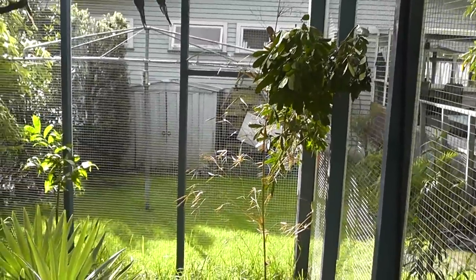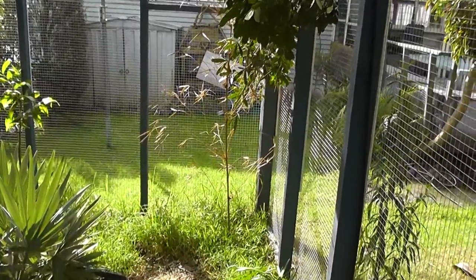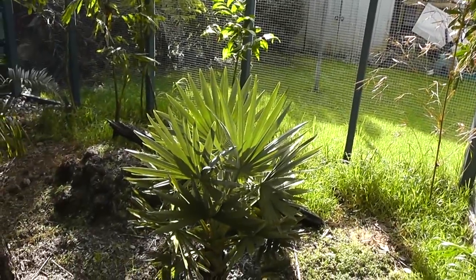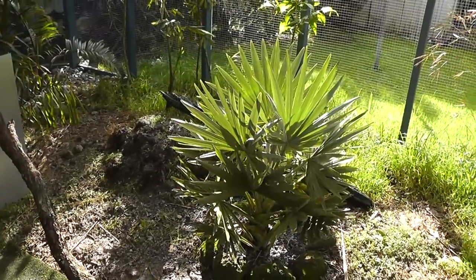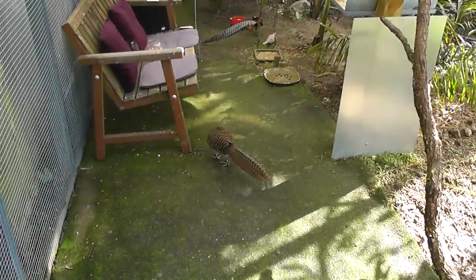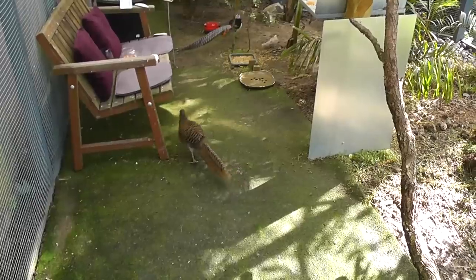And here we enter the aviary. It's 360 square feet. I'm into palms, so there are a lot of palm trees in here — it's about the only plant that doesn't get destroyed by the birds. This aviary was originally built to house a pair of pheasants, which were actually one of the last birds to come in here.